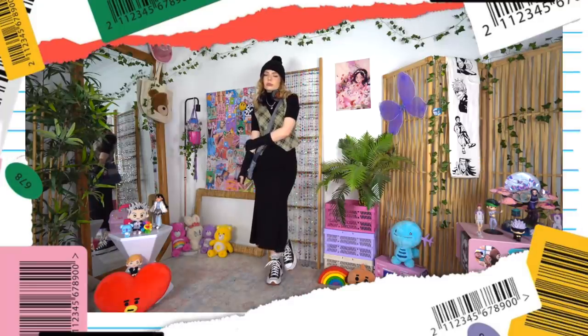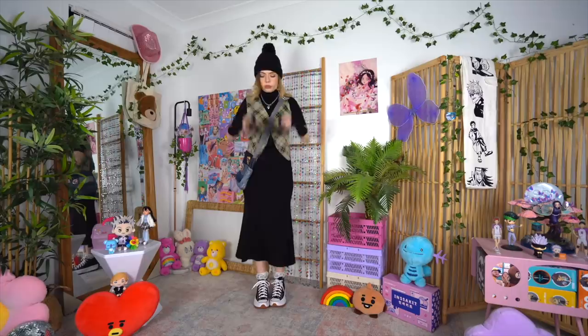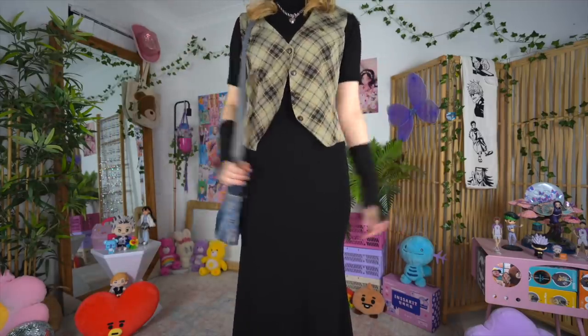I decided to bring the vest back from earlier, as well as potentially one too many accessories. I'm not entirely convinced with this look — it was supposed to give, but it did not give. Actually, the more I look at it the more I like it. I think the only thing really throwing me off are the sneakers — I think it would look better if they were all black.